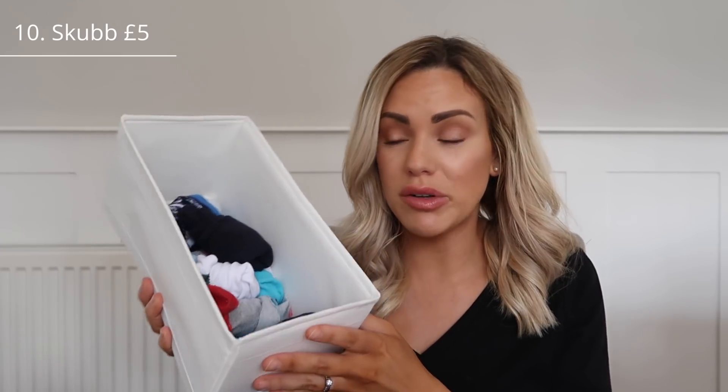Now for some clothing organisation or beauty storage: these are the Skubb boxes, and it's £5 for a pack of six, which is amazing. I think I've had these for about seven or eight years now and I've used them in the boys' wardrobes for smaller items like socks. They still look brand new after seven years. Definitely worth £5 if you want to get your wardrobe organised — they look like a boring purchase but they come in so so useful.